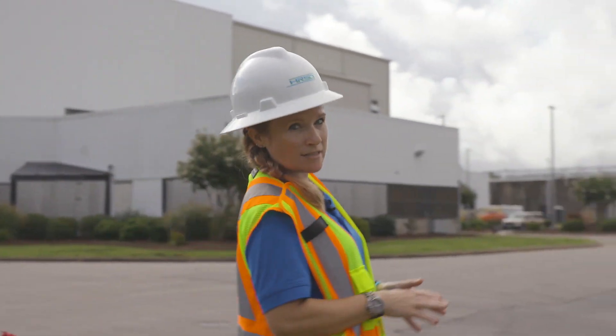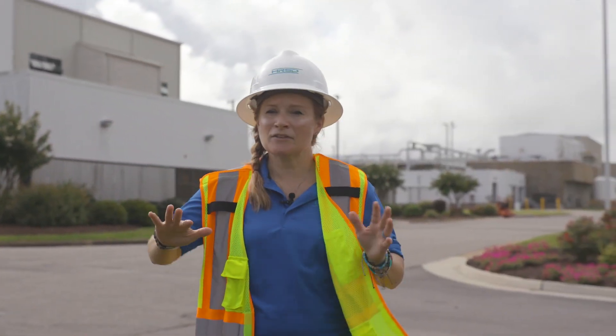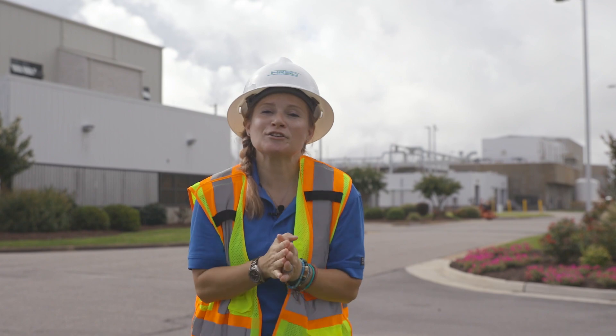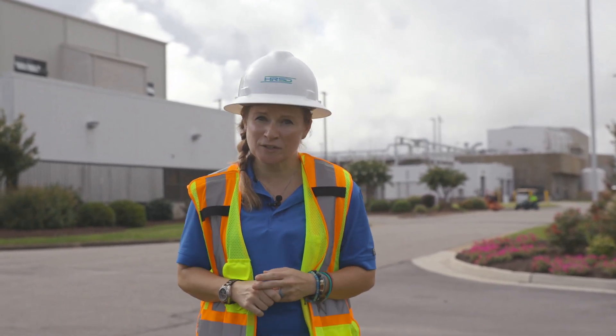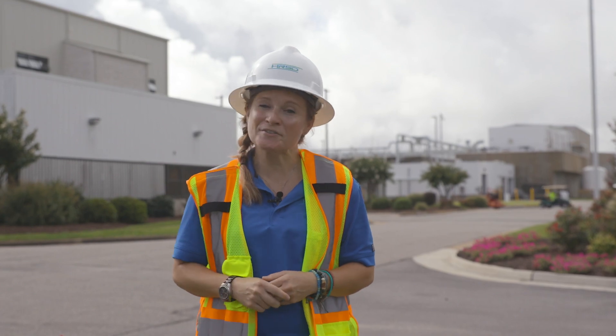Now that we've talked a little bit about the control here, I'm going to send it out to Crystal. That concludes our tour of the THP process here at the Atlantic Plant in Virginia Beach. HRSD thanks you for your time — we hope you enjoyed, and if you have any questions at all please feel free to contact us. Thanks and have a great day!